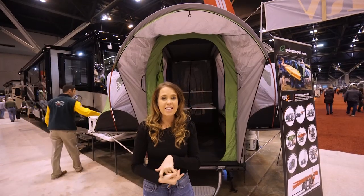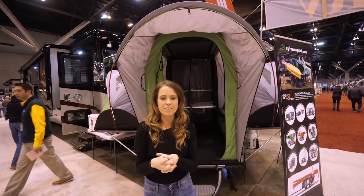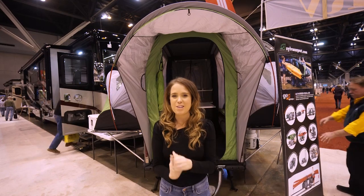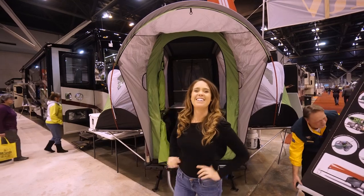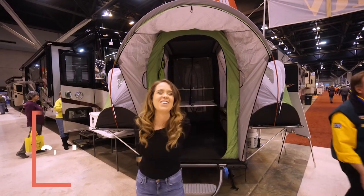This isn't exactly a travel trailer or a camper, and it doesn't have a kitchen in it, but it is still pretty cool. This is the Sylvan Sport Go.